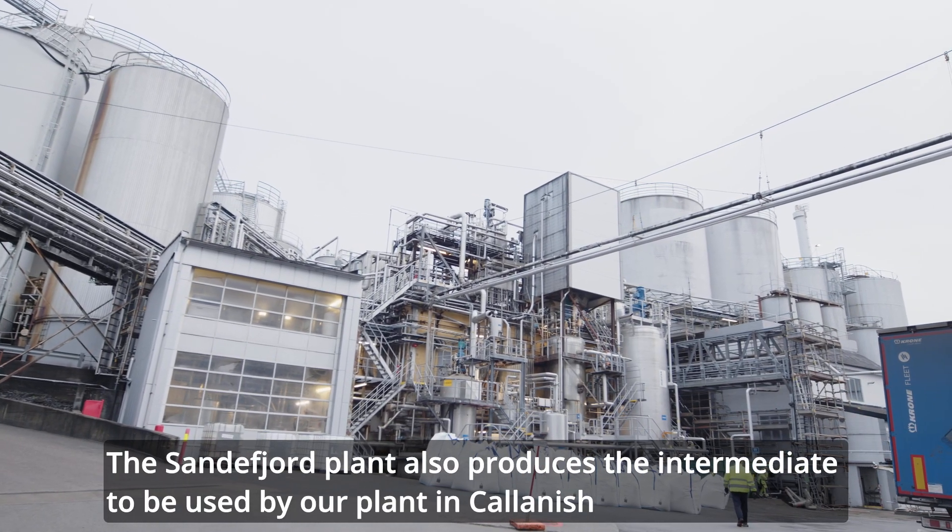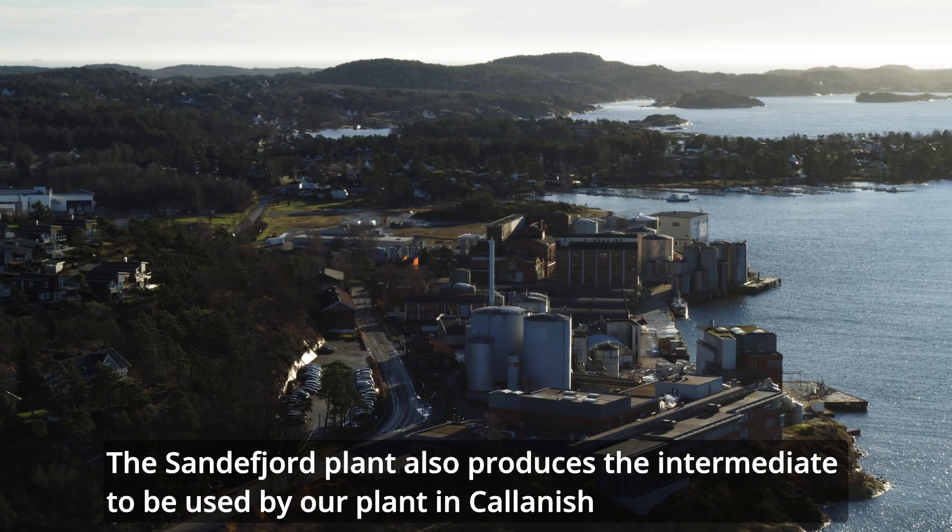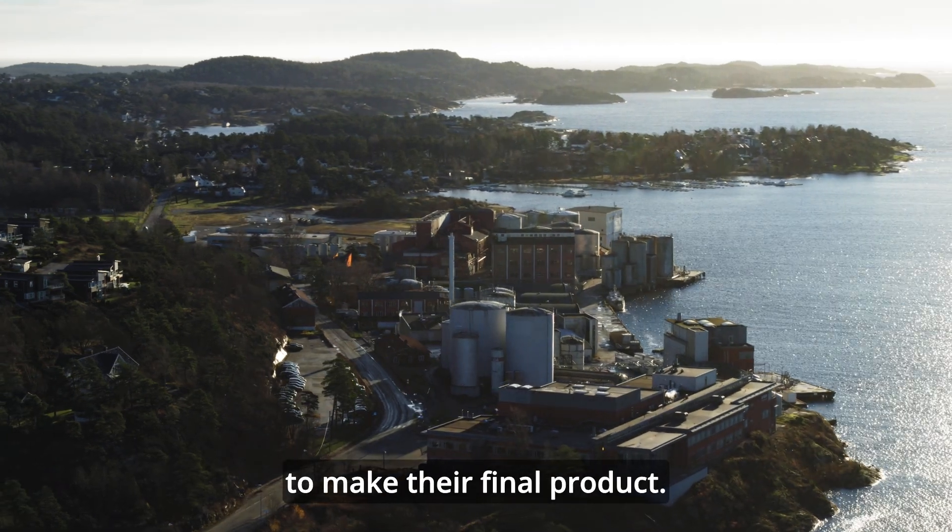The Senderfjord plant also produces the intermediate to be used in our plant in Kalanis to make their final product.